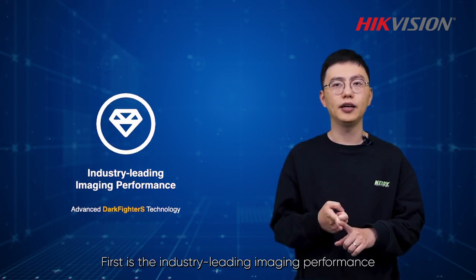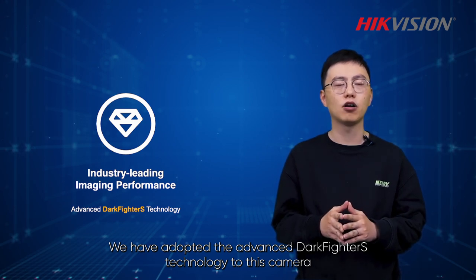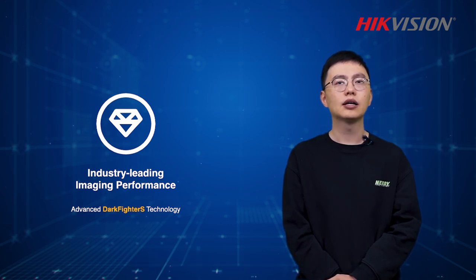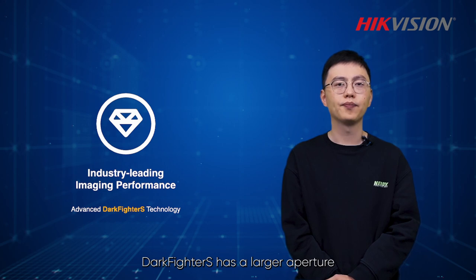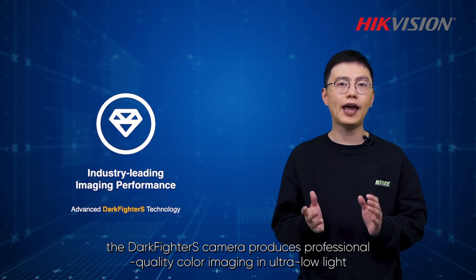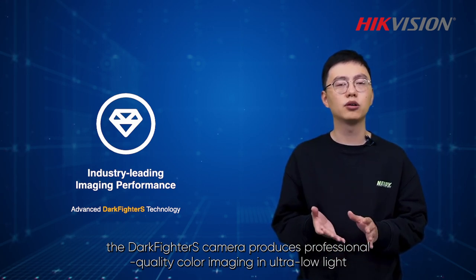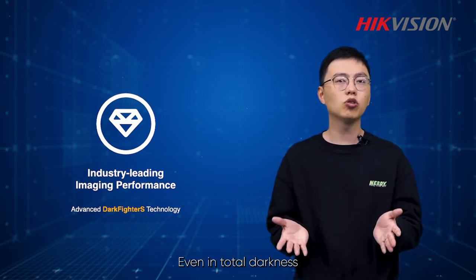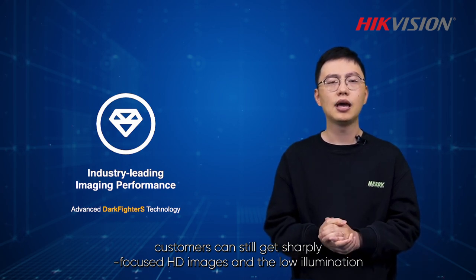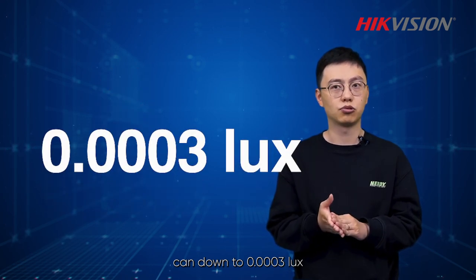First is the industry-leading image performance. We have adopted the advanced Darkfighter S technology to this camera. Compared with Darkfighter technology, Darkfighter S has a larger aperture. With an f1.0 varifocal lens, the Darkfighter S camera produces professional quality color images in ultra low light. Even in total darkness, customers can still get sharply focused HD images, and the low illumination can be down to 0.0003 lux.